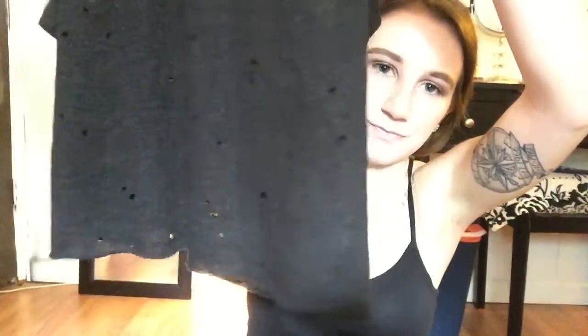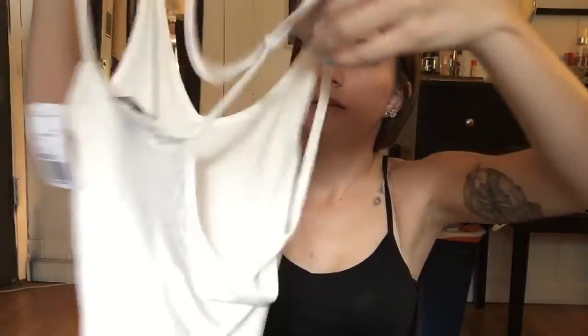Next I got this black holey tank top. It's a crop top with holes all over it. I love it — I love destroyed stuff like this, super cute.